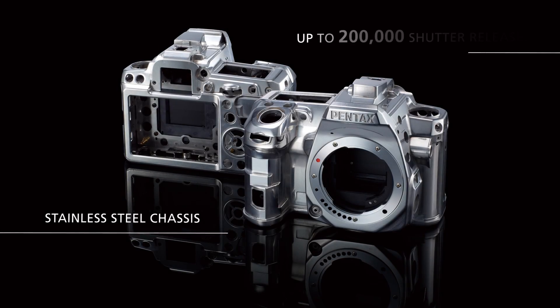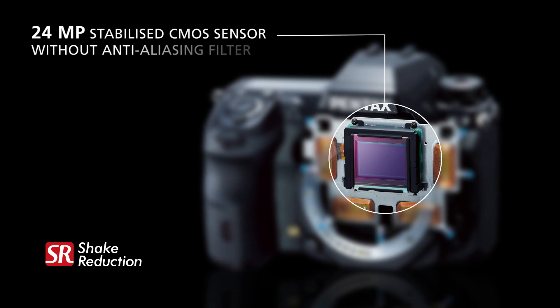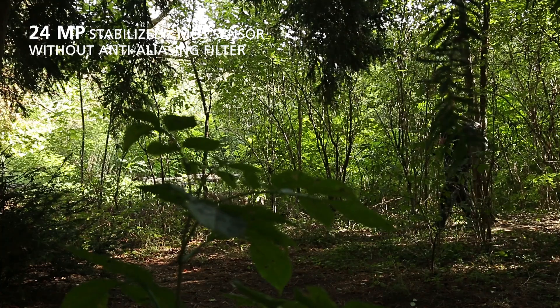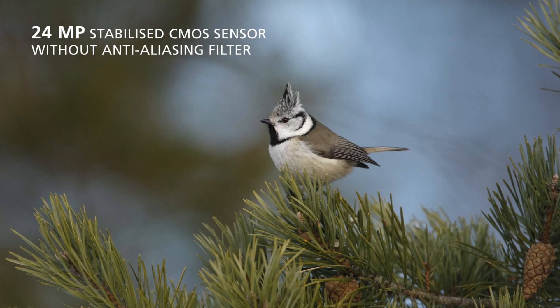The K3's body has been constructed for strength and durability and is set to withstand years of persistent use. Thanks to its new 24 megapixel CMOS sensor, designed without the addition of an anti-aliasing filter, the K3 realizes the full potential of the image sensor's resolution, delivering outstanding sharp and fine detailed images.